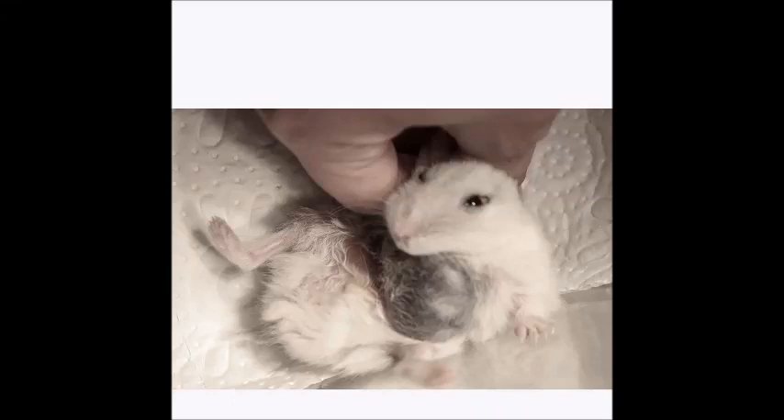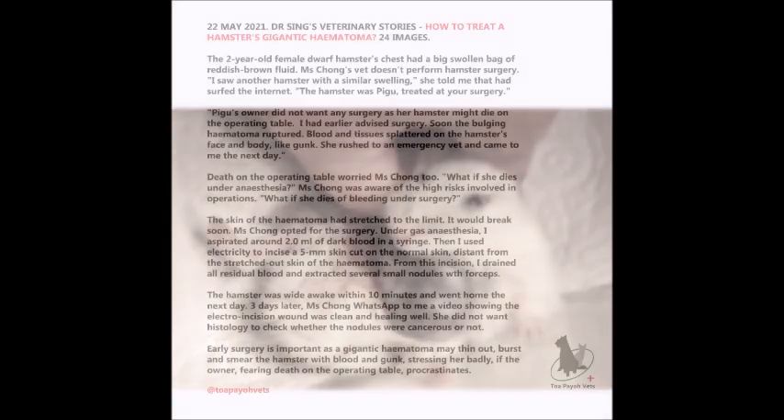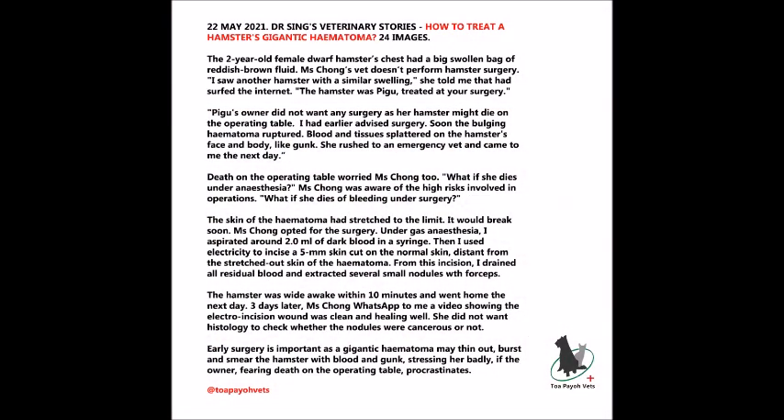This is Ms. Cheung's hamster Mini. The 2-year-old male dwarf hamster's chest had a big swollen bag of reddish-brown fluid. Her vet did not want to perform hamster surgery, so Ms. Cheung searched YouTube. 'I saw another hamster with a similar condition,' she told me.